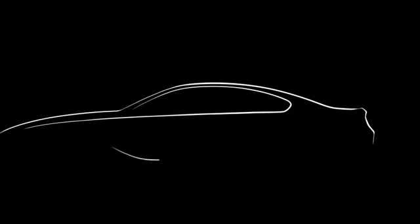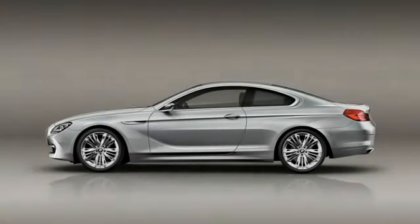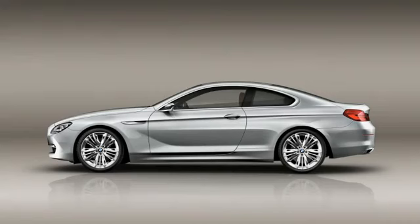All our designers at BMW are driven by passion. They love cars, and exactly this passion brings them the right creativity to bring the fantastic products we have on the roads.